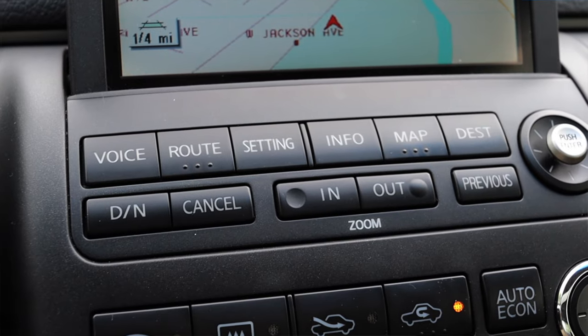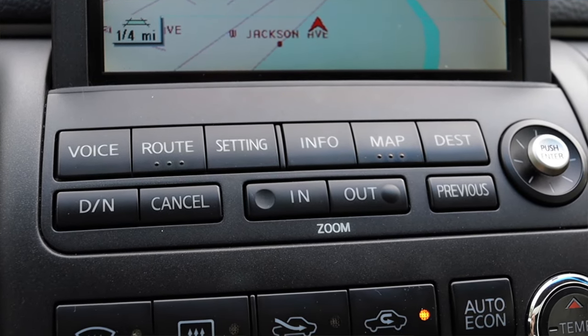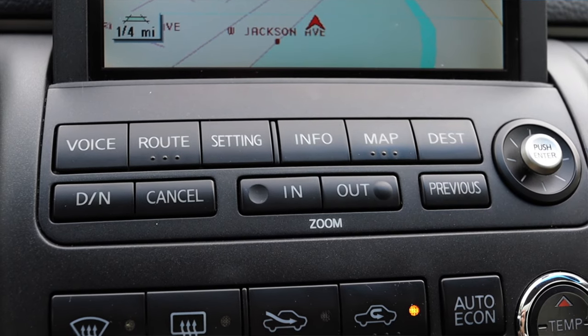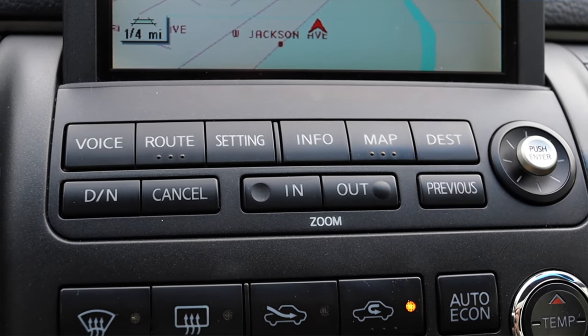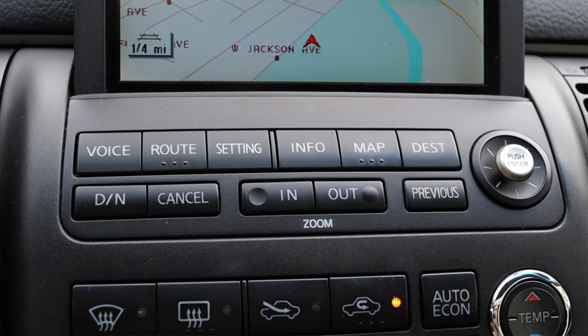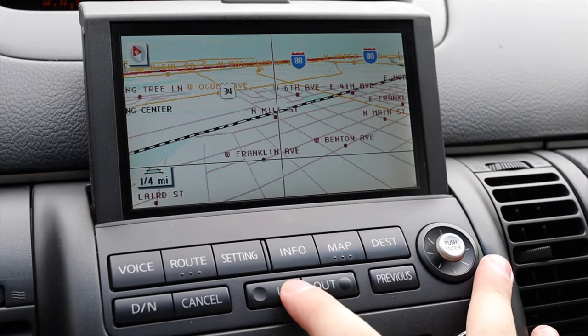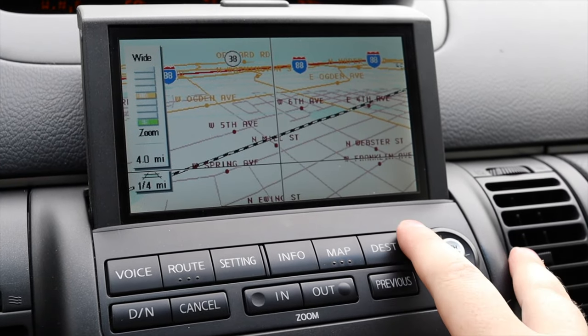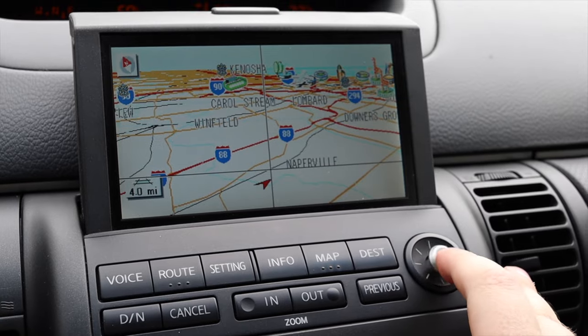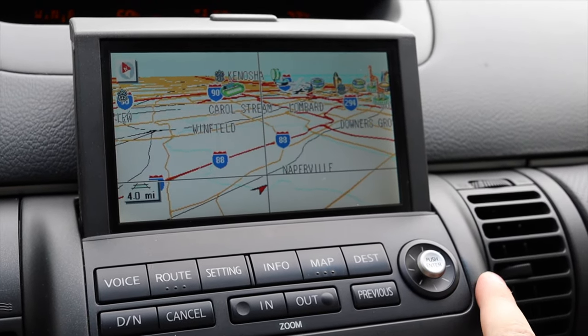I have buttons for the GPS: voice, route, setting, info, map, and destination, plus cancel, in, out, previous, and a little joystick for the screen. The only issue I have with the screen is that little joystick. It's hard to use while driving, especially if you're trying to adjust your navigation point. It's so small that your finger kind of goes all over the place, and it's just not great.